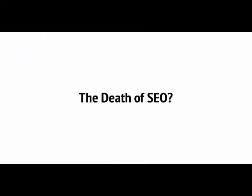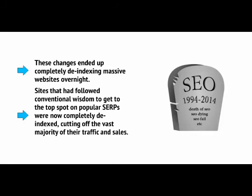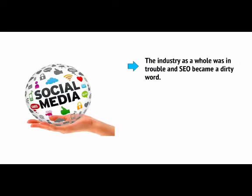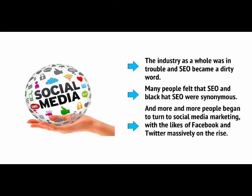It's hard to overstate the impact these algorithm changes had on the SEO industry. These changes ended up completely de-indexing massive websites overnight. Sites that had followed conventional wisdom to get to the top spot were now completely de-indexed, cutting off the vast majority of their traffic and sales. This led many to proclaim that SEO was dead — that it was no longer possible to game the system. And even if someone could work out a new way, it would only be a matter of time until Google changed its algorithms again. Many people felt that SEO and black hat SEO were synonymous, and more and more people began to turn to social media for marketing.